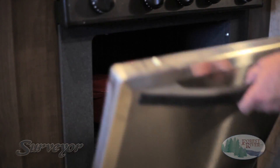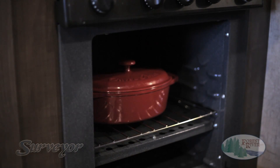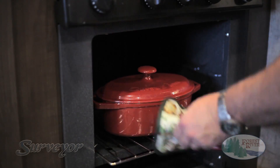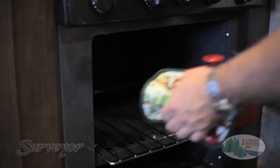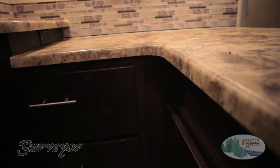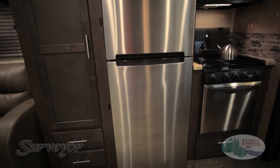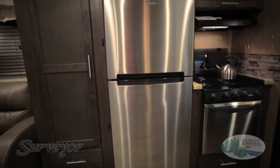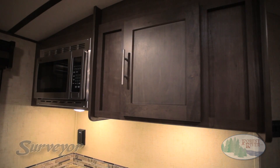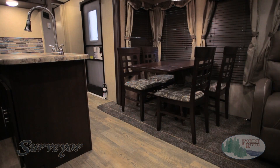Our 22-inch ovens, found in more models than any of our competition, make working in the kitchen easier, providing a large and usable space — one of the many Surveyor advantages. From our completely laminated scratch and stain resistant Surfex seamless countertops to our residential refrigerators offered in certain models, Surveyor goes the extra mile to bring you quality and convenient features that will make life better on the road.